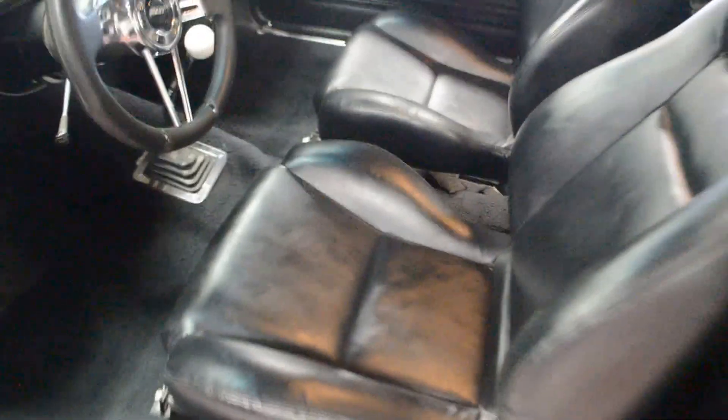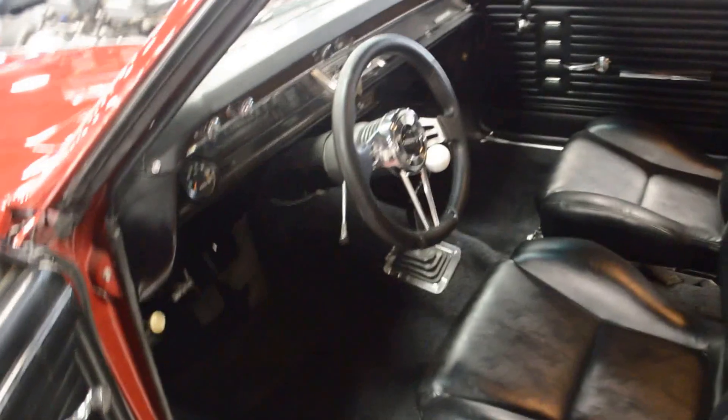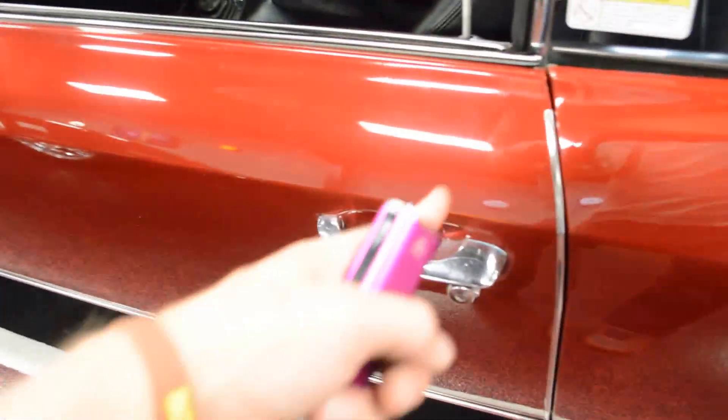Go ahead and pop this glove box open for you here. Comes with some original documentation — original 67 owner's manual, which is always cool. Full control guide for the new aftermarket head unit in here as well. Go ahead and put all that stuff back and close it up. We'll jump back out and give you one more view of these beautiful custom wrapped bucket seats. Close this door — one finger, no problem. Shuts as it should.